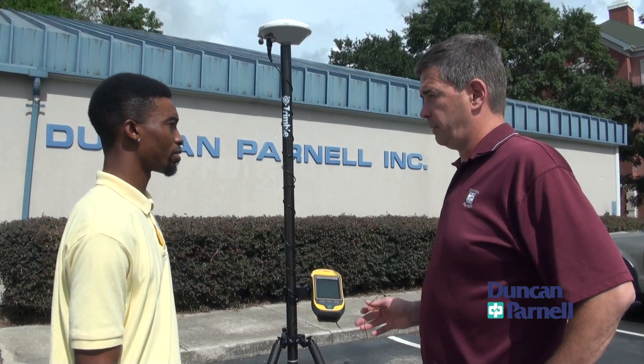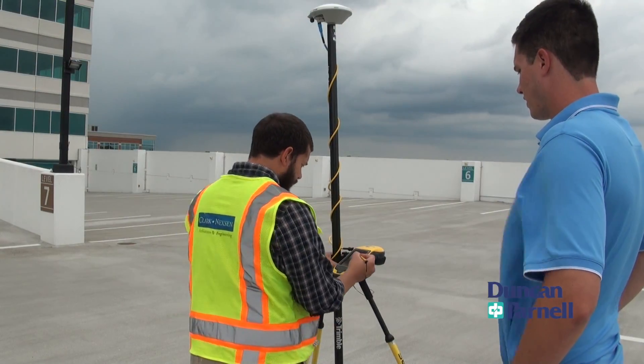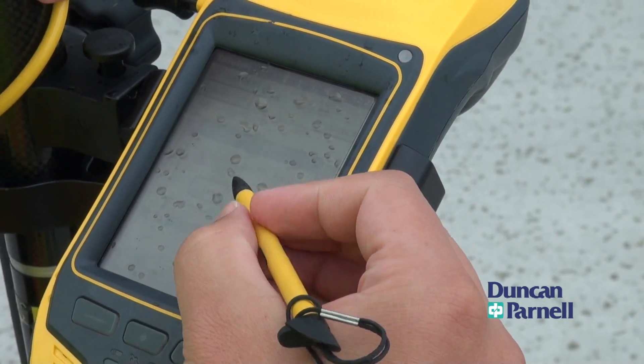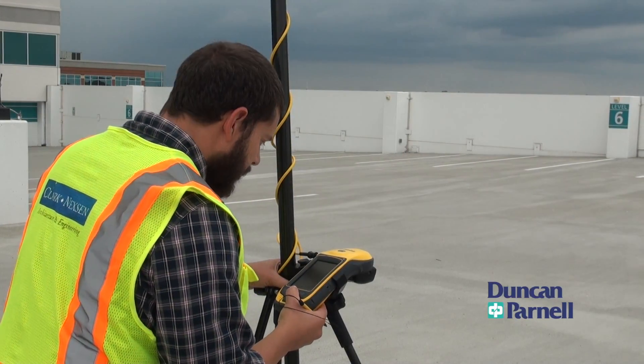With Duncan Parnell's certified trainers and their thorough knowledge of the equipment, Clark Nexon was able to move their investment from delivery to production in just a few training sessions. We had up to 20 people being trained on this project, so we had to make sure we could get them trained easily, effectively, and out in the field collecting. They were able to provide the training that we needed.